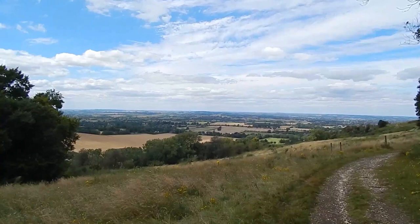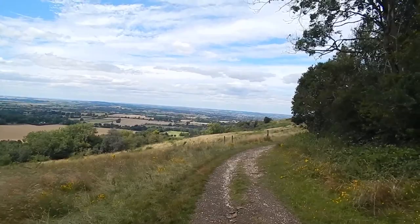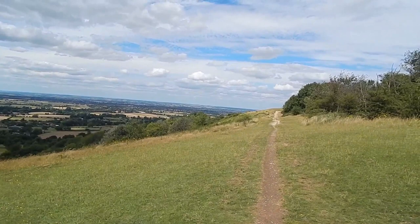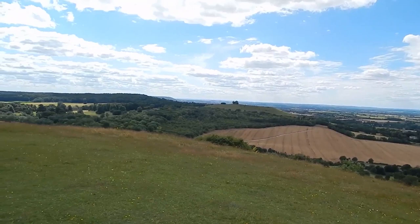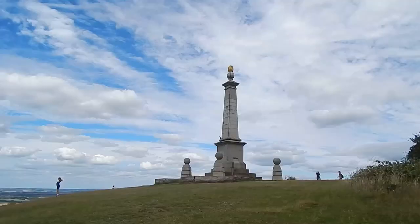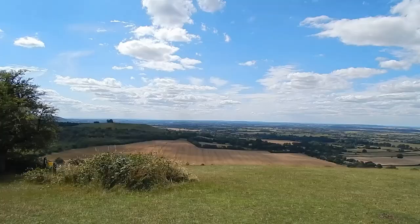The path bears to the right and a fantastic view opens up ahead. Still walking towards the summit of Coombe Hill, which is one of the highest points in the Chilterns — not quite the highest. There's a view of the 1904 Boer War Memorial on the top of Coombe Hill. Here's the view from Coombe Hill.